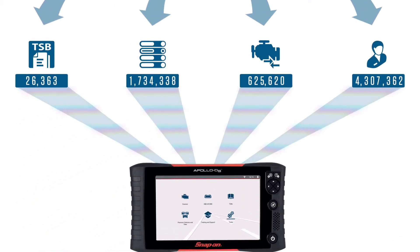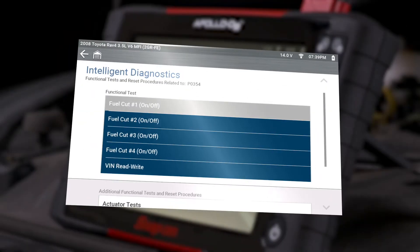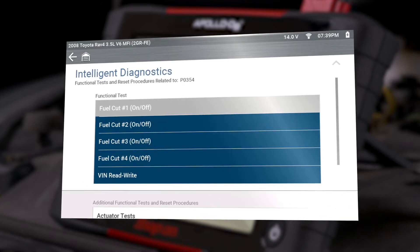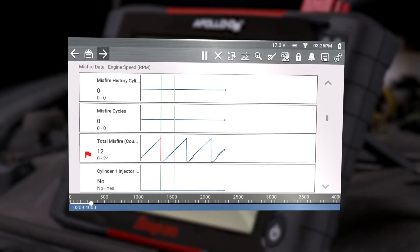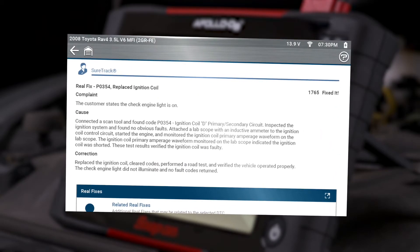All you need is a Wi-Fi connection and a subscription, and you're always up to date. That means best-in-class functional tests that are actually relevant to the vehicle you're working on, service resets and relearns, patented smart data, and award-winning SureTrack that provides known good information you can rely on.